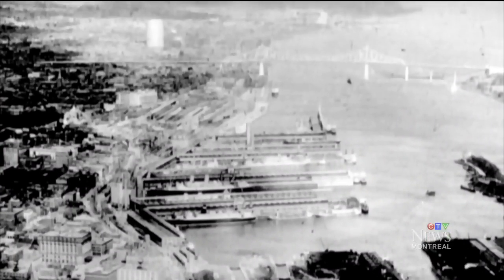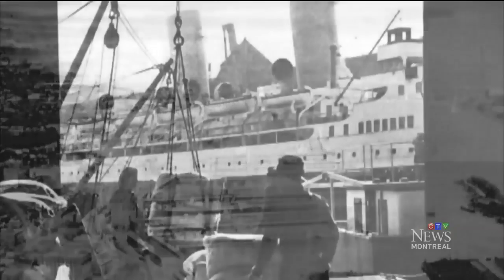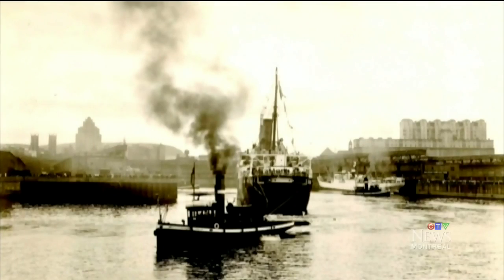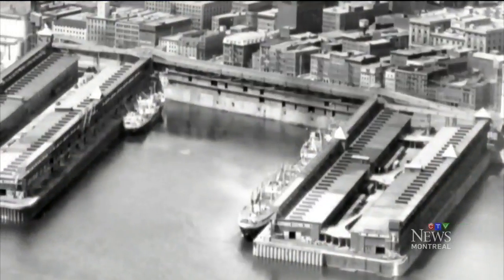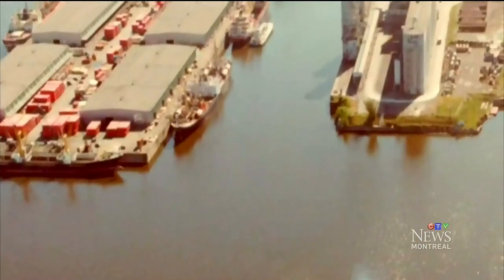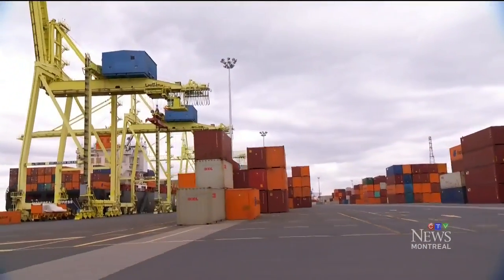The port's history has been tied to Montreal's since the beginning, instrumental to the city's development. But when the opening of the St. Lawrence Seaway in 1959 allowed ships to bypass Montreal, the port was forced to reinvent itself, moving east, becoming the container hub it is today.